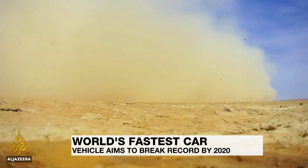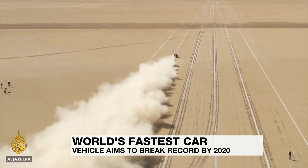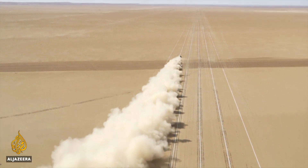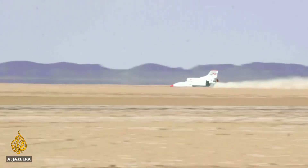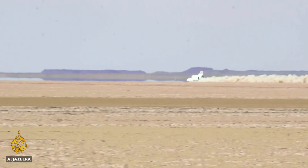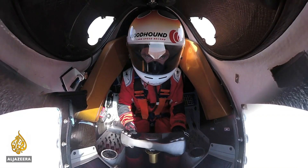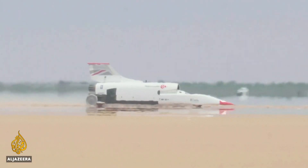Its developers say it's the most advanced straight line racing car ever built. Its aim: to break the world's land speed record. At a speed of 800 kilometers an hour, the Bloodhound LSR is one of the world's top 10 fastest cars. But it aims to double that speed next year.